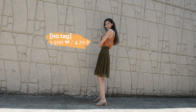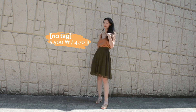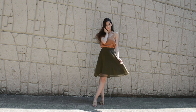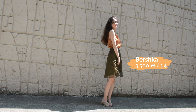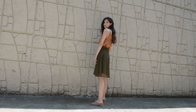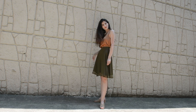Next up is this gold strappy tank. It was a little bit too sexy as is, so I sewed the straps up a little to make it somewhat less provocative. This dark green midi skirt has this interesting mesh material on top that I love. Unfortunately it has one or two small imperfections, but I'm too scared that trying to fix them will make it worse, so it'll just have to stay like this.